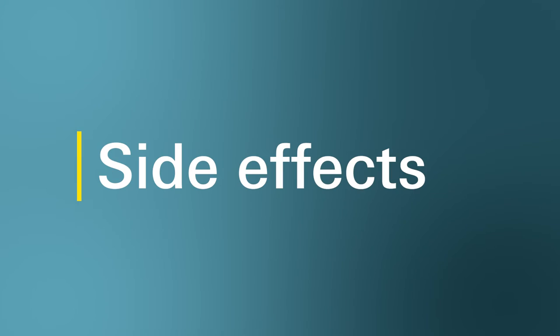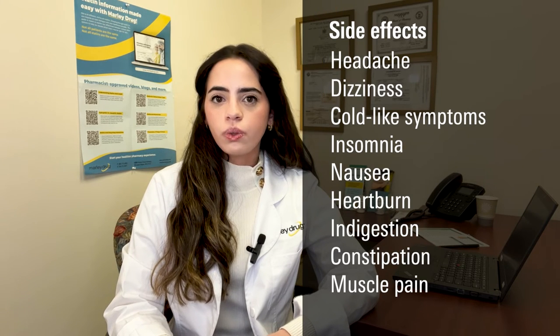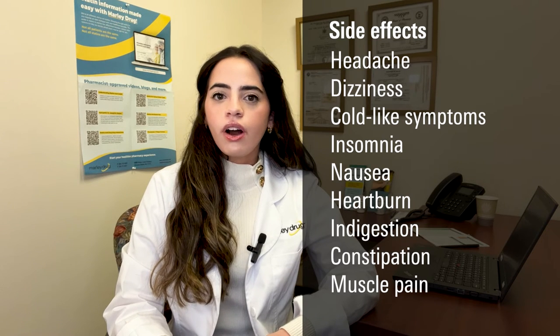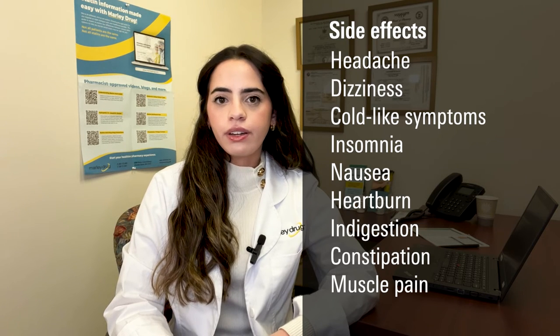What are the side effects of Livalo? Like all medications, Livalo has a few side effects. Some common side effects include headache, dizziness, cold-like symptoms including a sore throat, stuffy nose, and sneezing, trouble sleeping or insomnia, nausea, heartburn, stomach pain, indigestion, constipation, and muscle pain or soreness, including joint pain.